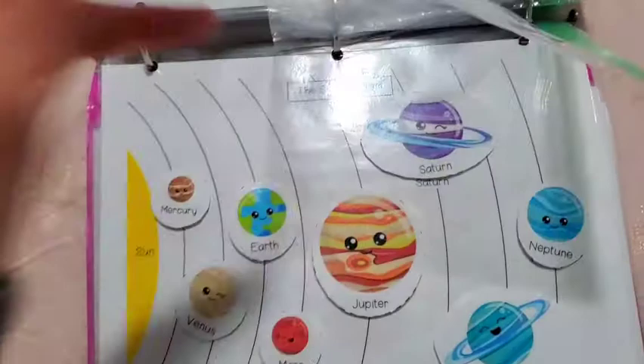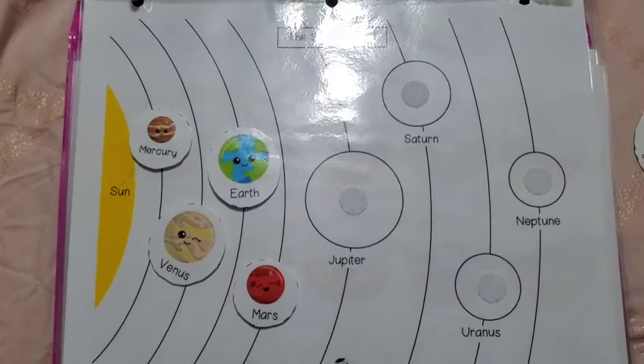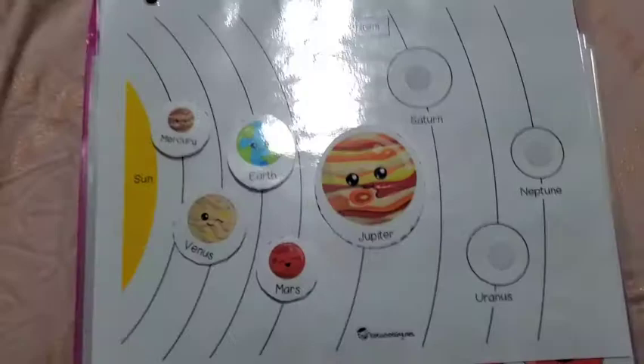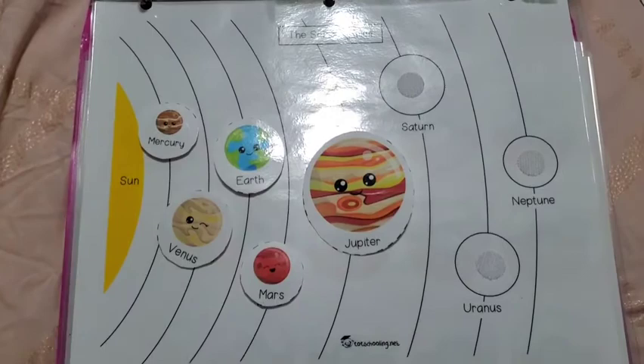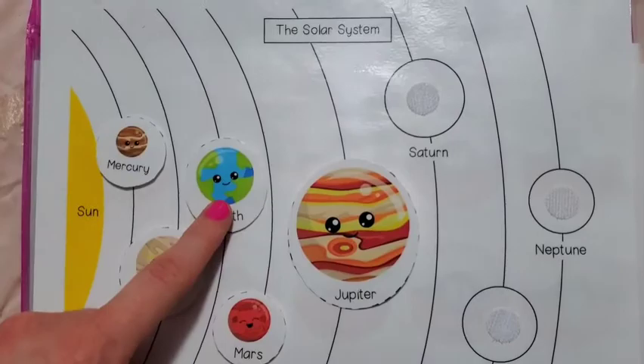There's a solar system activity she does every day. I'll ask her to hand me Jupiter and she has to read or recognize it by color and sight. I'll ask how many planets away from the sun Jupiter is and she counts: it's the fifth planet. She knows Earth is our world: 'Mom, we live on this one.' We also discuss which planet we live on and she says Earth. It's a great way to learn the planets.